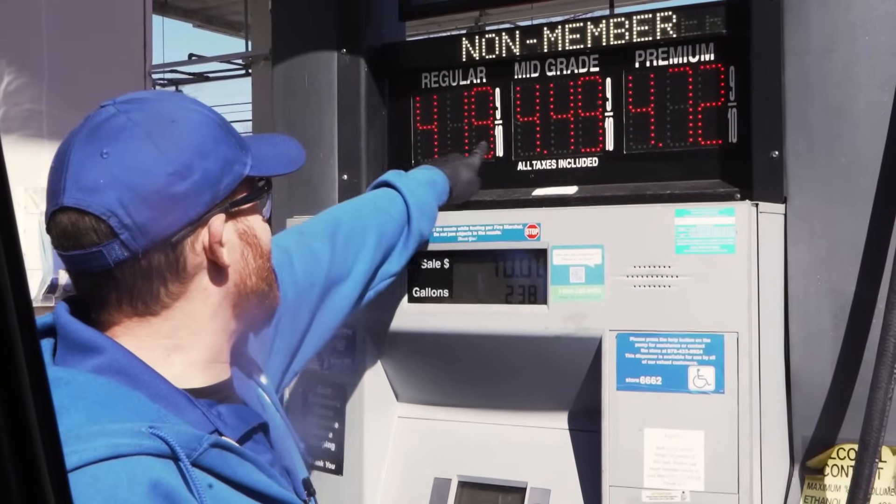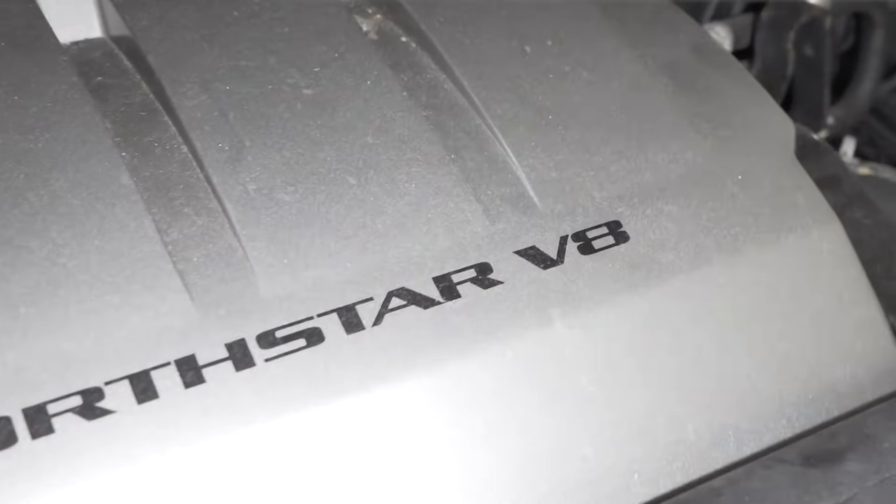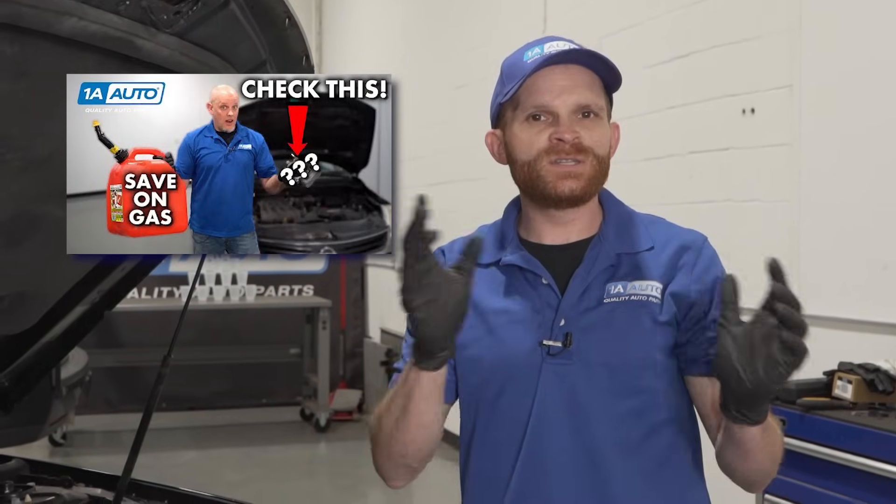Hey friends, it's Len from 1A Auto. Those gas prices, it's getting a little ridiculous these days, especially for a guy like me that likes to drive around in a big old V8. You've probably noticed that we've been putting out a whole bunch of helpful videos that have to do with fuel economy.